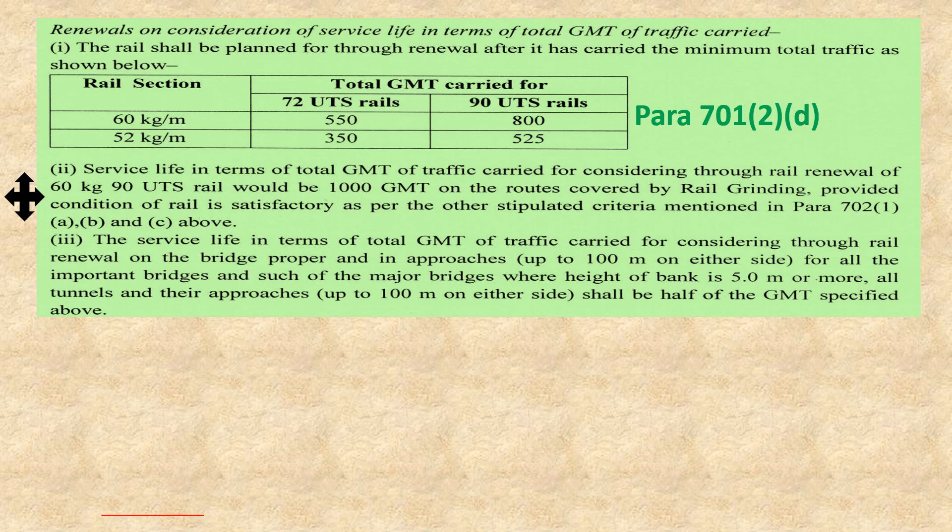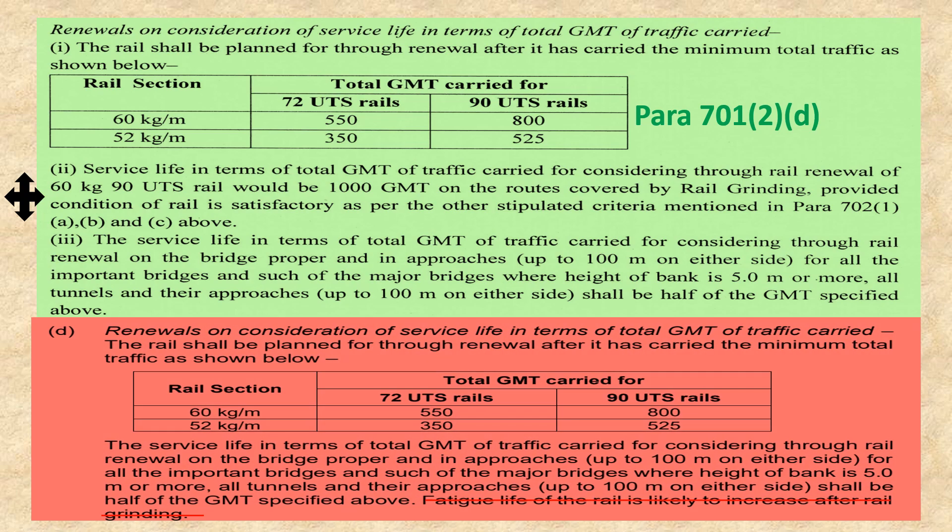Now, Para 701-2d deals with renewal on consideration of service life in terms of total GMT of traffic carried. Before reviewing the correction slip details, let's see the previous statement given in the manual. In the previous statement, at the bottom line, it was written that the fatigue life of the rail is likely to increase after rail grinding — meaning it was previously thought that grinding increases fatigue life. This line has been removed and expanded by the correction slip.